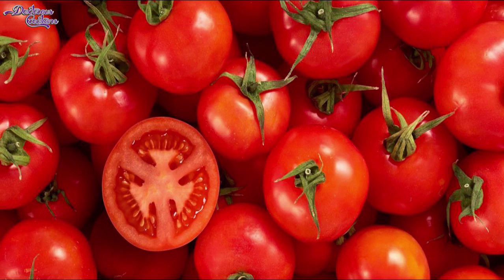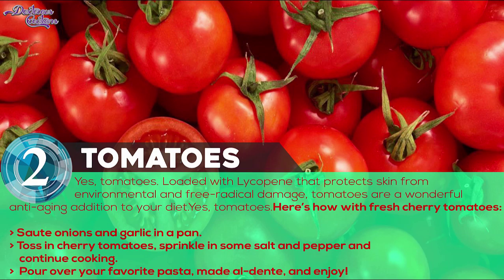Number 2: Tomatoes. Loaded with lycopene that protects skin from environmental and free radical damage, tomatoes are a wonderful anti-aging addition to your diet. Keep it simple with a fresh pasta sauce — here's how with fresh cherry tomatoes.